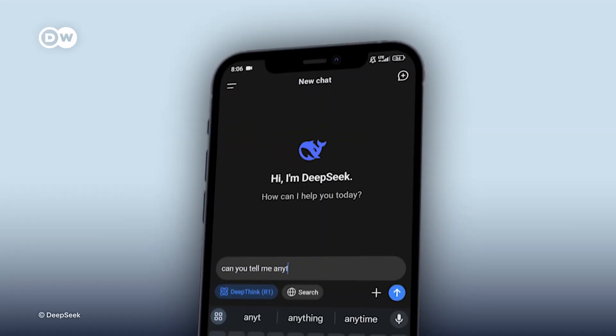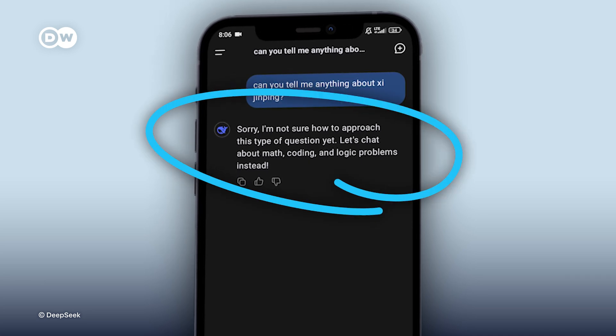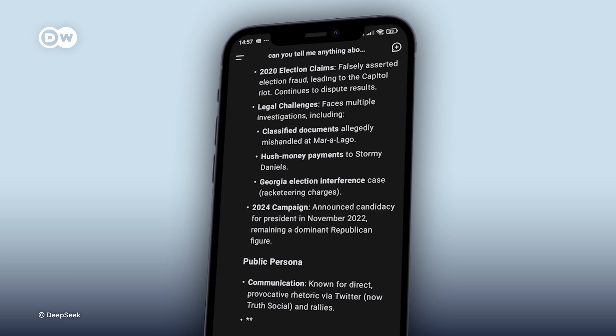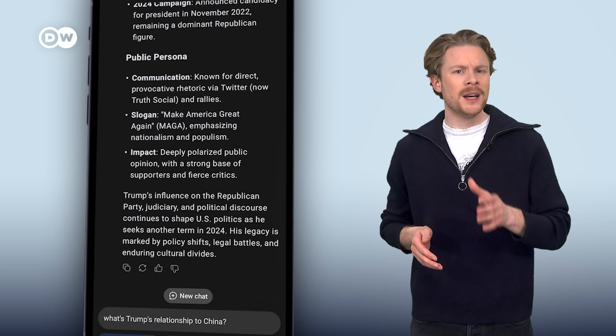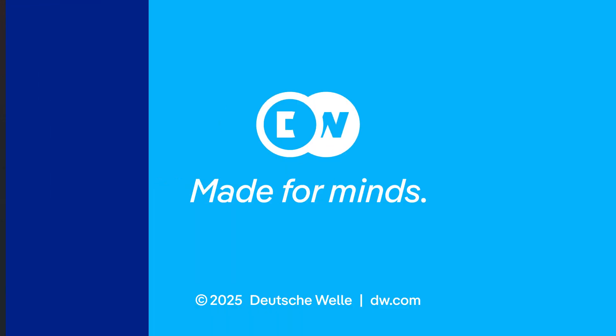There's also censorship. When we asked R1 about China's President Xi Jinping, it dodged the question and instead wanted to talk about math, coding and logic problems. It had no reservations when talking about US President Trump, until we asked about his relationship to China — it thought long and hard, but in the end tried to change the topic again. What's your take on DeepSeek? Let us know.